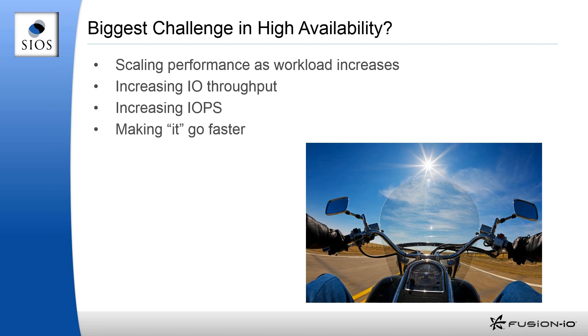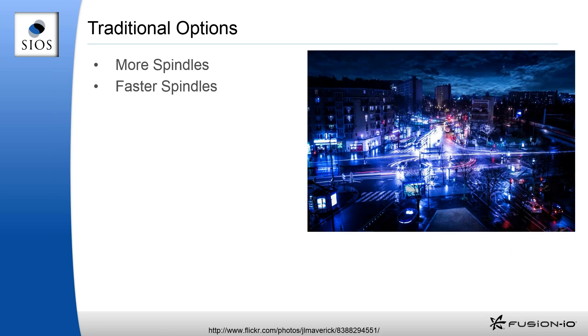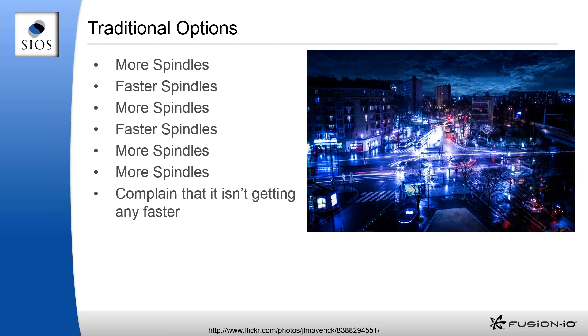The way to make it go faster is often just faster storage. We can add indexes and tune the system, but sometimes it comes down to simply putting faster storage underneath. We can put flash drives in big enterprise arrays, and those are a lot faster than typical spinning disk — but that isn't always good enough. Our traditional options are basically to add more spindles or faster spindles, and repeat ad nauseam until you complain to the SAN team it's not going any faster. This whole approach doesn't really work anymore.